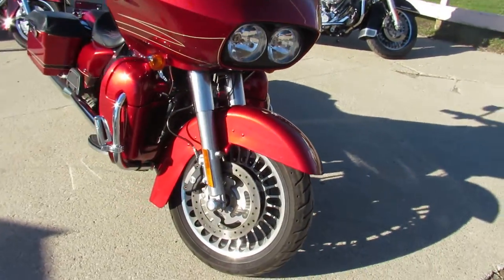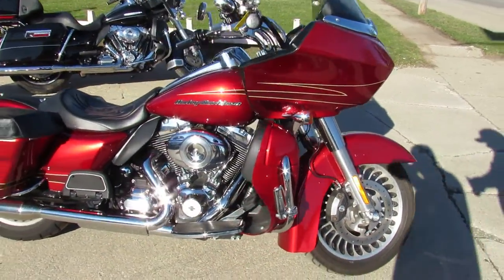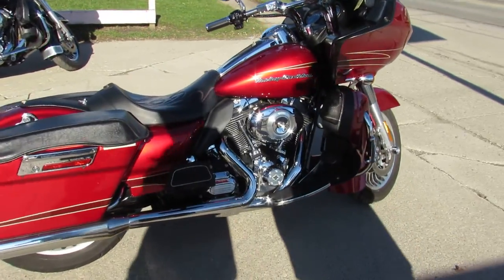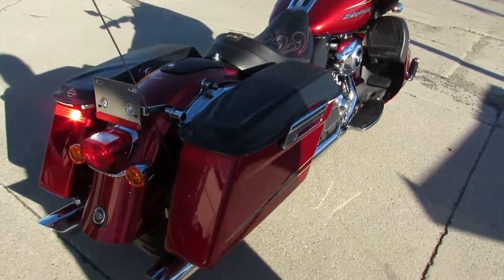This one here is a 2012 Road Glide. Comes in that ember red sun glow — hard to find color. This one's a must-see; it's got the hell of handlebars on it, custom seat, tons of chrome, just serviced at the dealership. All the fluids have been changed, and this one has a warranty available if you're interested.